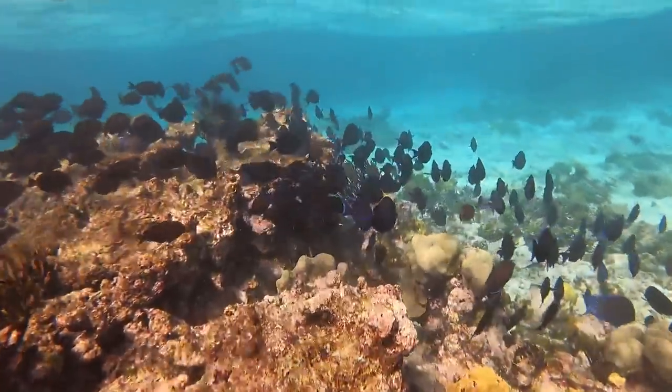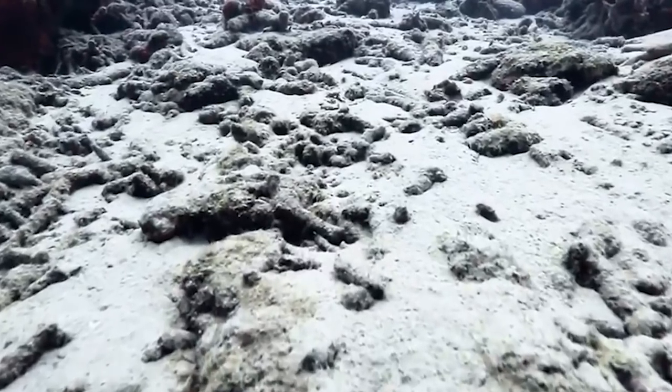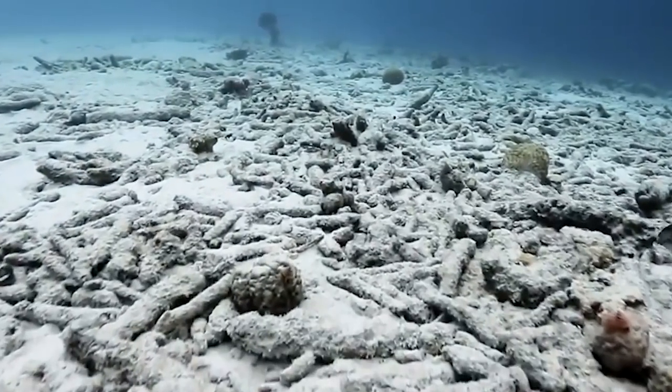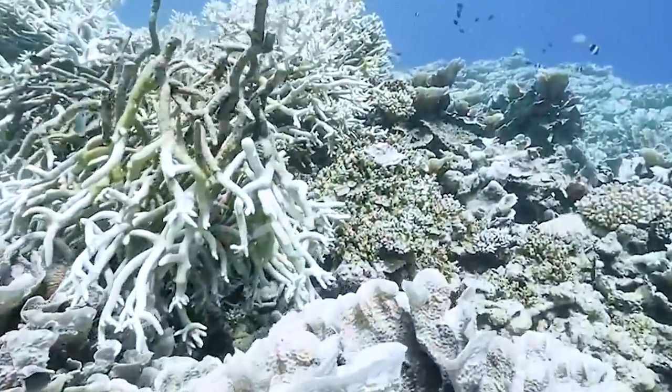The snorkeling was incredible, but we want to bring some awareness to the coral reefs. We always show you the beautiful things we find, but it takes a really long time to find them. It's now easier to find dead reefs than living ones. It's important to use eco-friendly products — reef-safe sunblock, eco-friendly shampoos — because what goes into the ocean matters. Most corals are dying, and while we mostly show you the beautiful ones, dead coral reefs are far more common and it's genuinely sad.